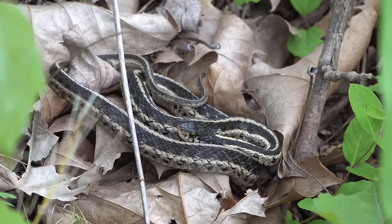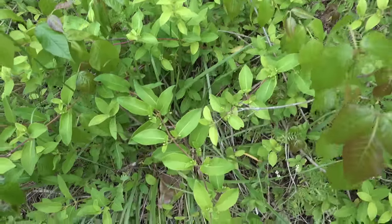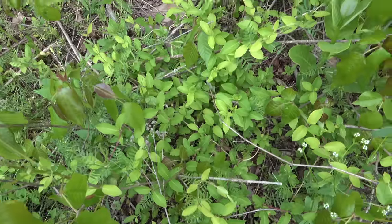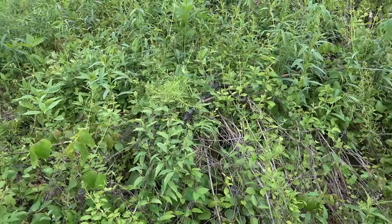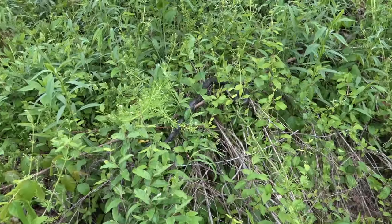I just got my garter snake redemption — whoa, he's going this way! And just a little bit past the garter snake, I just noticed this big guy. Check this out.